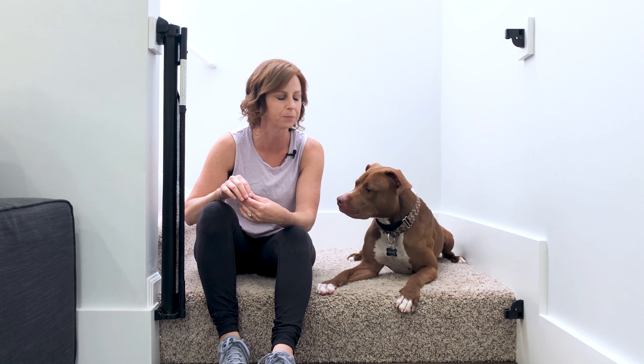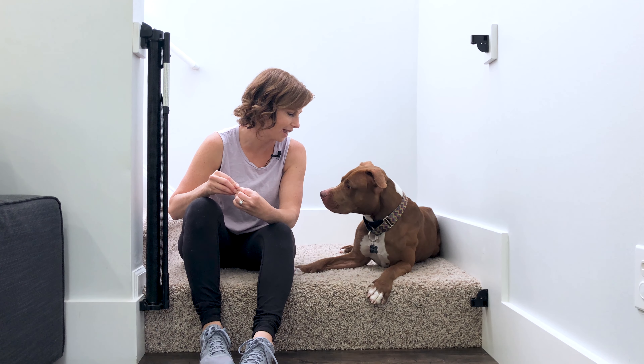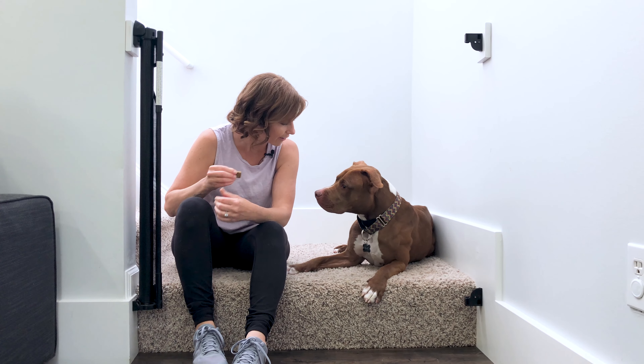Check out my video on impulse control exercises to see different ways you can work with your dog outside of these activities — to help create more impulse control and deferred gratification as a catalyst to decrease stress, decrease reactivity, and therefore barrier aggression.